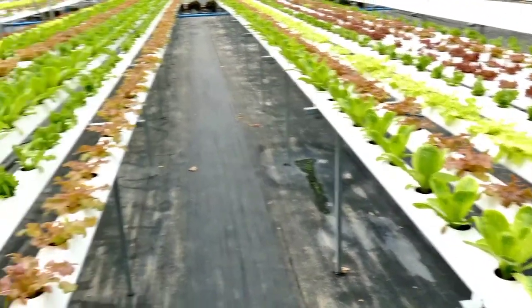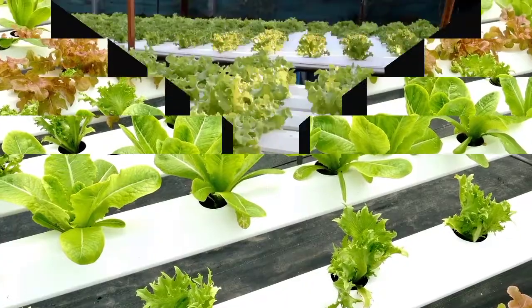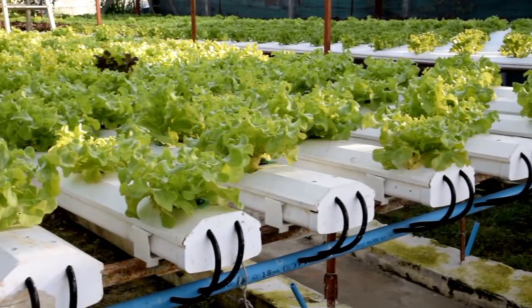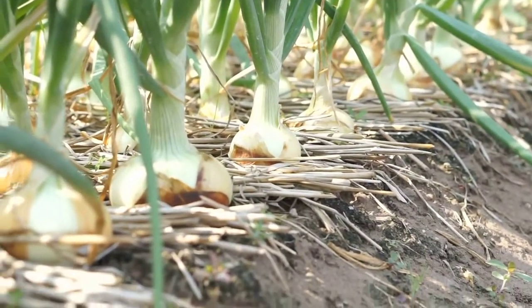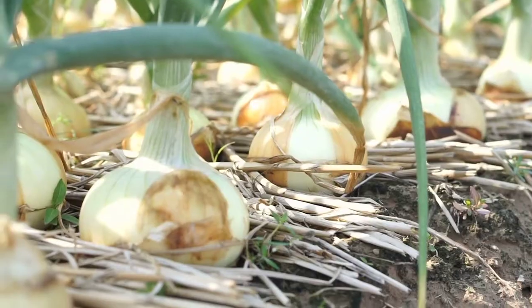Hydroponic farming, a cutting-edge approach, challenges the conventional norms. It's a method that doesn't rely on soil; instead, it nurtures plants in nutrient-rich water solutions — it's like a high-tech spa day for your veggies. Meanwhile, traditional soil farming has been the backbone of agriculture for centuries. It's a practice rooted in the Earth's natural processes, where plants draw nutrients from the soil and work in harmony with the ecosystem around them.